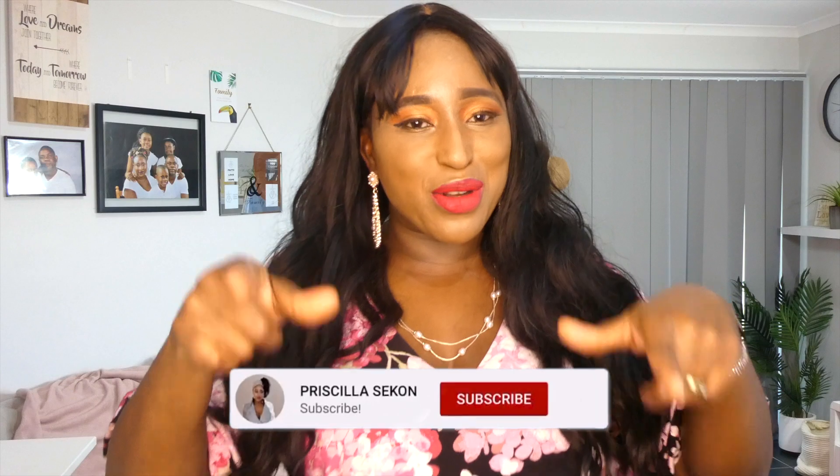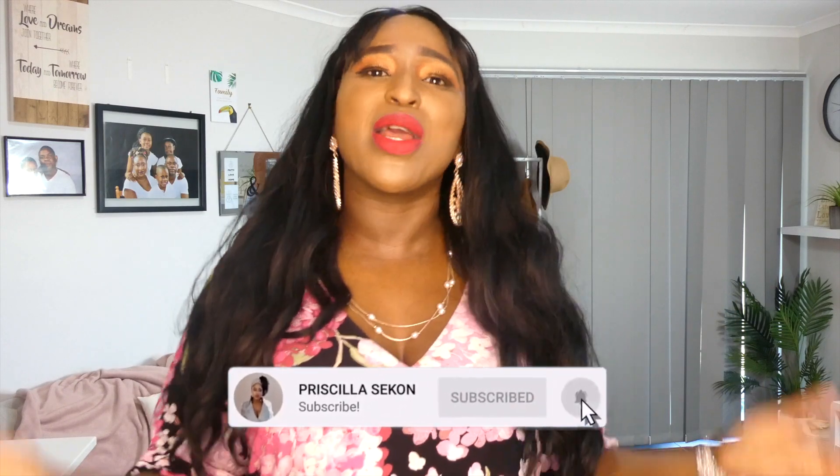Hello my beautiful queens and kings, welcome back to my channel. My name is Priscilla and welcome to this channel. We focus on fashion, family, and lifestyle and everything in between. If these are your interests, don't forget to like, comment, subscribe, and hit the notification button so you can be notified whenever I upload a new video.